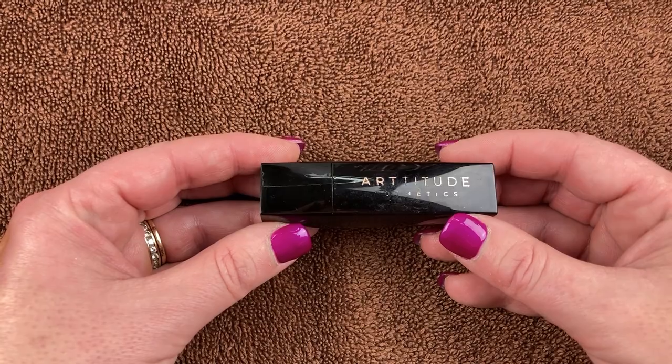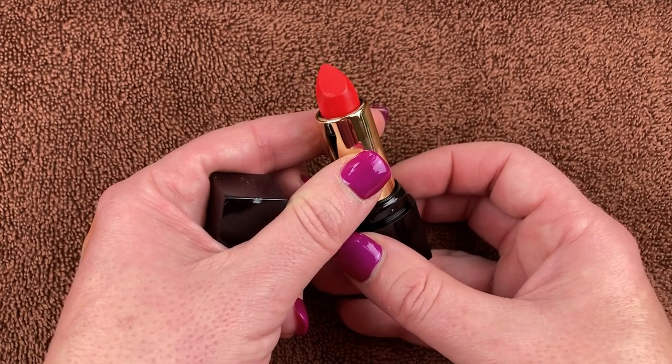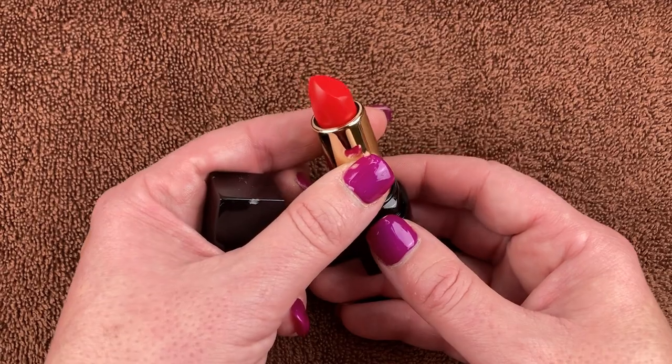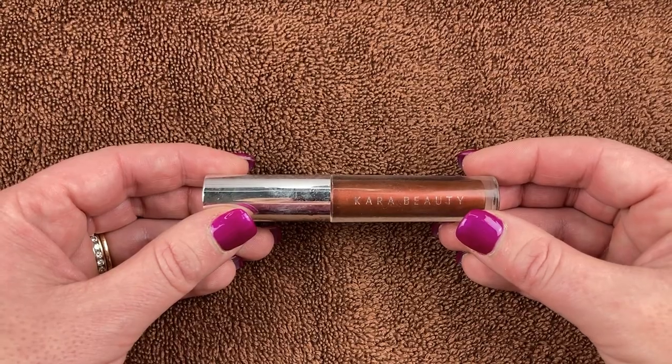This is from Artitude Cosmetics — a UK indie brand that Steph is a brand ambassador for — in the shade Inferno. She sent this to me and I've never used it. It's a beautiful orangey red shade. That's really why I wanted to do this — so I'll use things like this that haven't gotten any love yet.